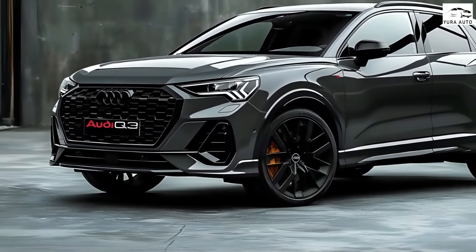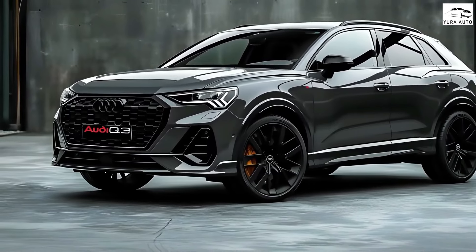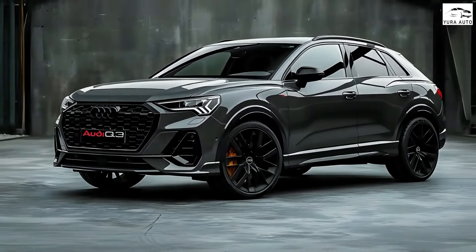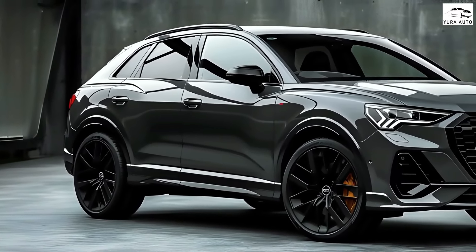Since its European debut in 2011 and North American arrival in 2015, the Audi Q3 has been a top seller for the luxury automaker based in Ingolstadt, competing with the BMW X1 and Mercedes GLA.